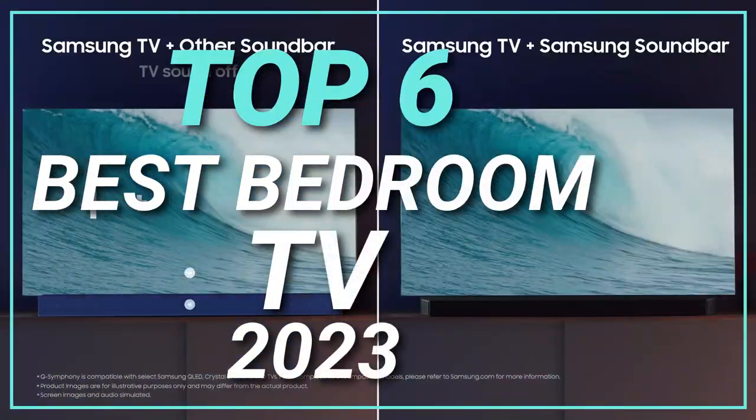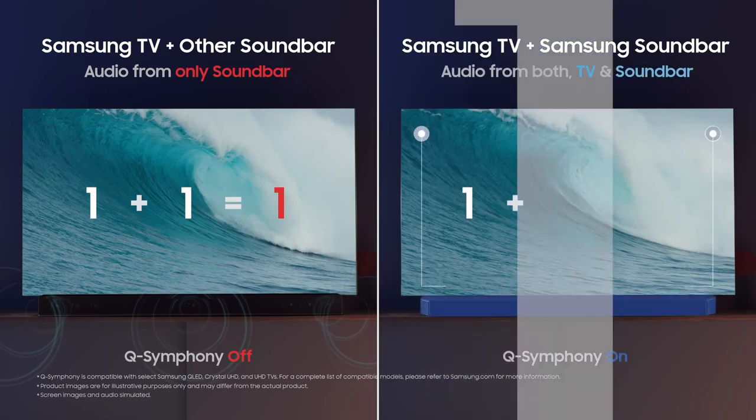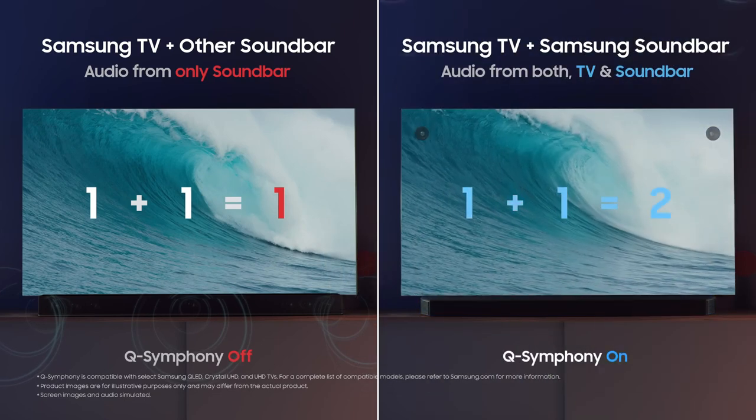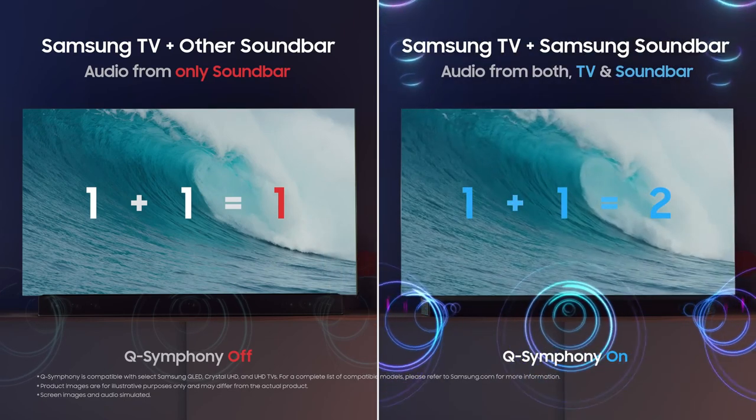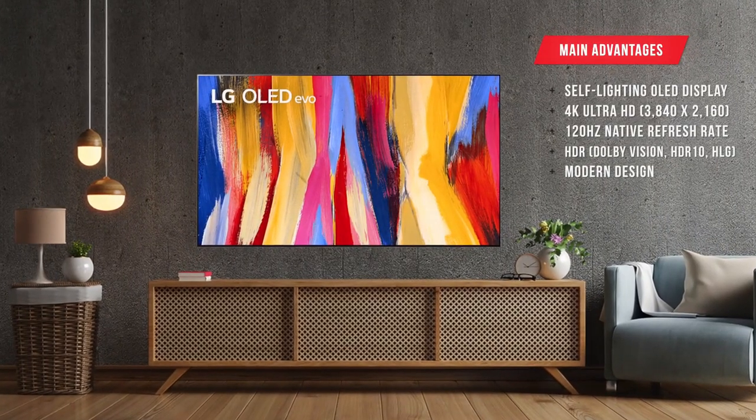Top 6 Best Bedroom TVs in 2023. Through extensive research and testing, I have put together a list of options that will meet the needs of different types of buyers. So whether it's price, performance, or particular use, we have got you covered.